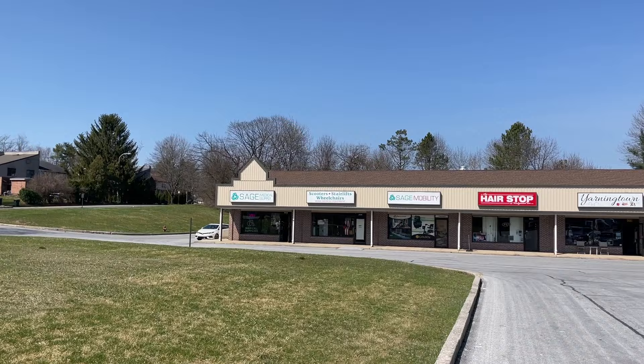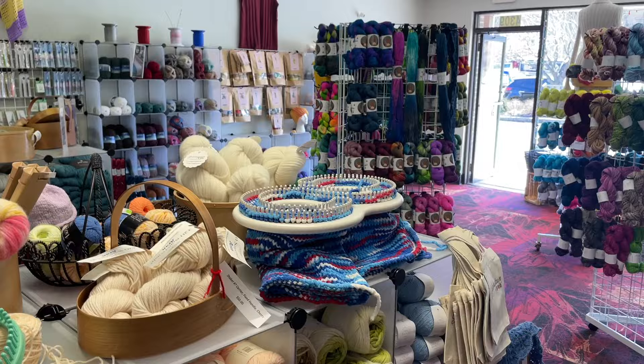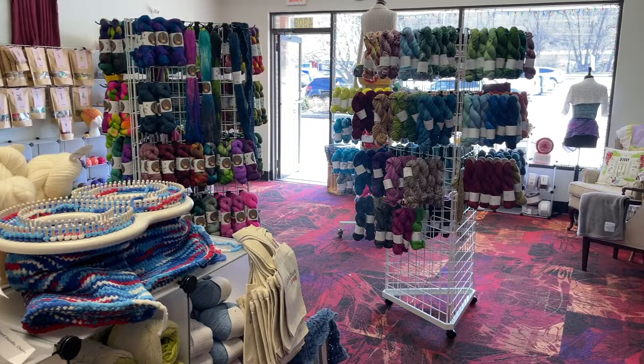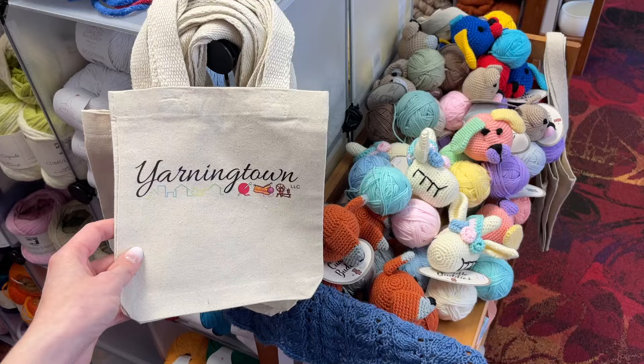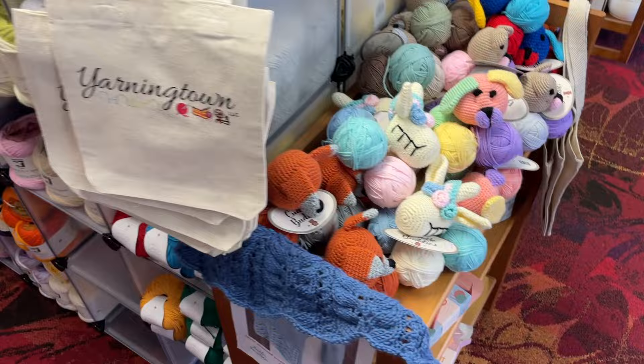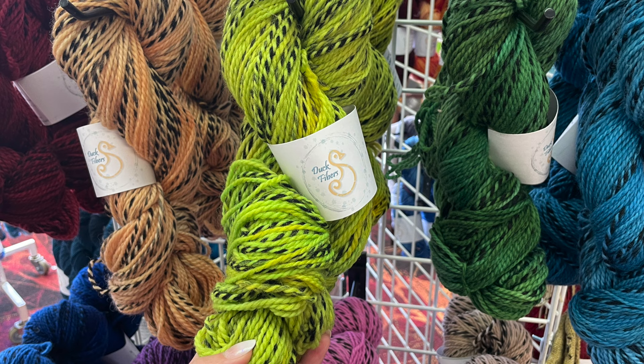Next up we have Yarning Town, located in Downingtown, in a very easy-to-reach shopping center with a huge parking lot out front. Once you get inside you're greeted by a huge selection of yarns from both indie dyers and larger brands. Some of the indie dyers they carry include Cape May Fiber Co., Dachshund Daddy Knits, Duck Fiber, and they also have their own brand of hand-dyed yarns that the owner dyes herself.